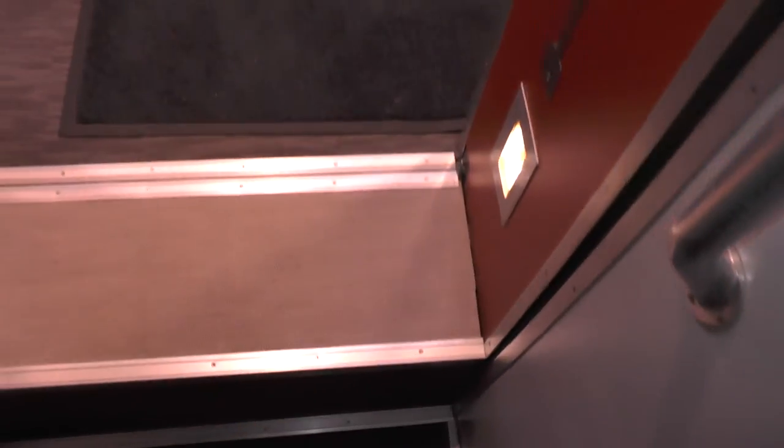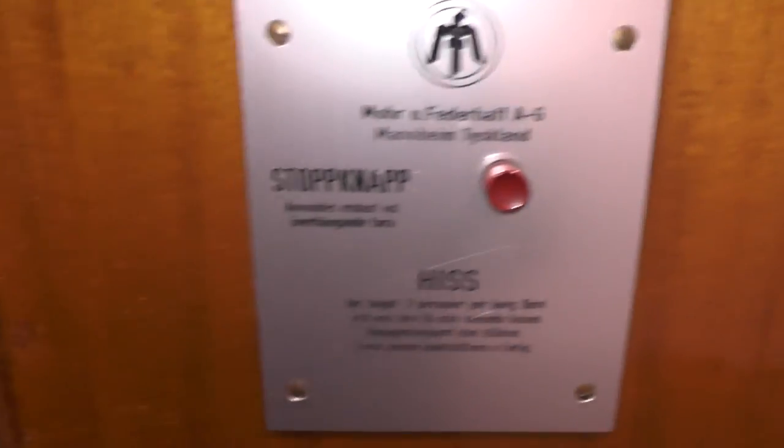This is a 1990s Paternoster and it is pretty much rare. So if you want the only participating Paternoster to win this contest, then vote for me at the end.